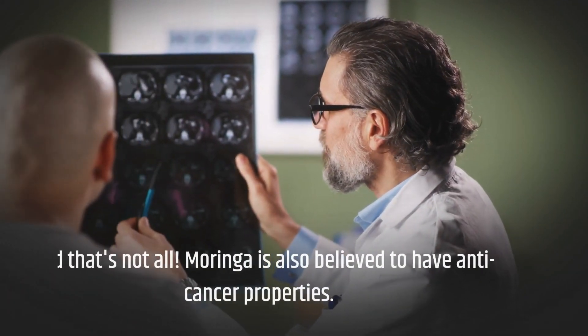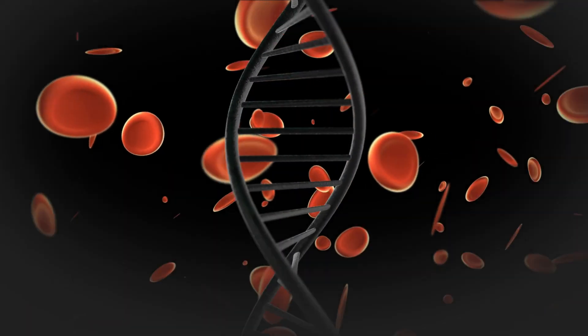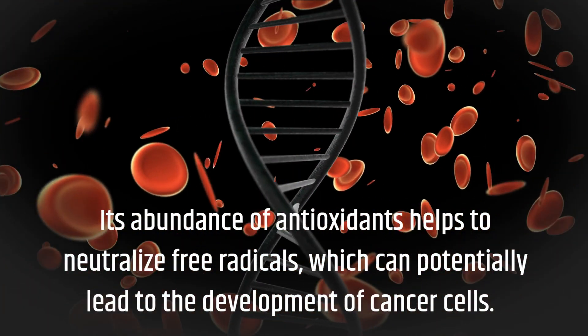And that's not all. Moringa is also believed to have anti-cancer properties. Its abundance of antioxidants helps to neutralize free radicals, which can potentially lead to the development of cancer cells.